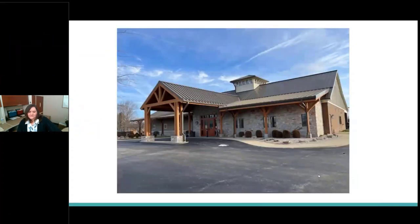Our library was built in September of 2011. It's a fairly new library, but we've been around for 30 plus years. It's a very small community — about 8,500 community members that we serve. We have two cities in our county, Milton and Bedford. We are in the county seat, which is Bedford. It's a beautiful community, very warm and welcoming, and our library reflects that.